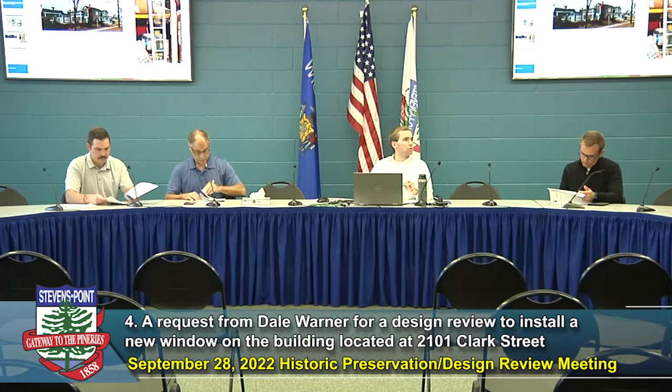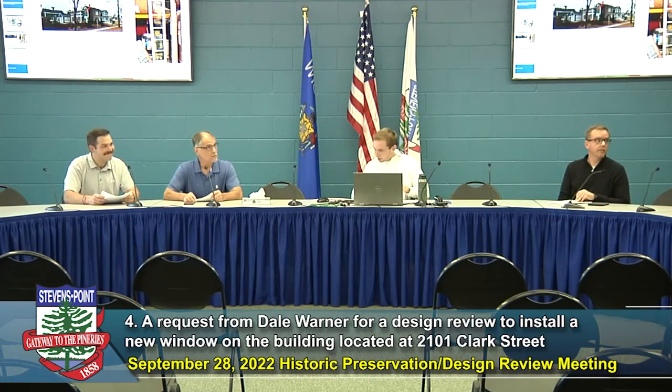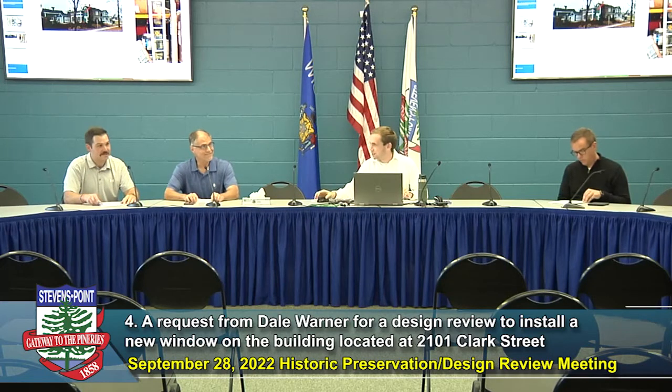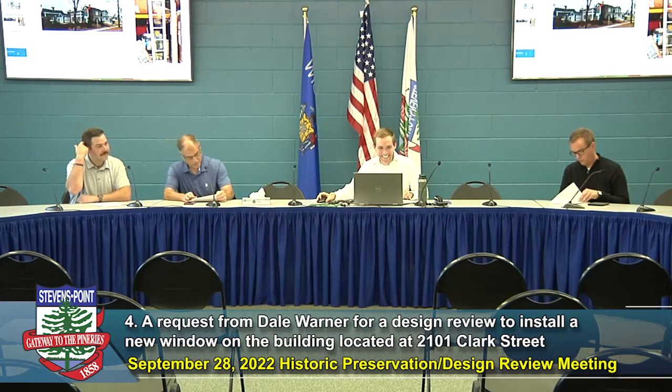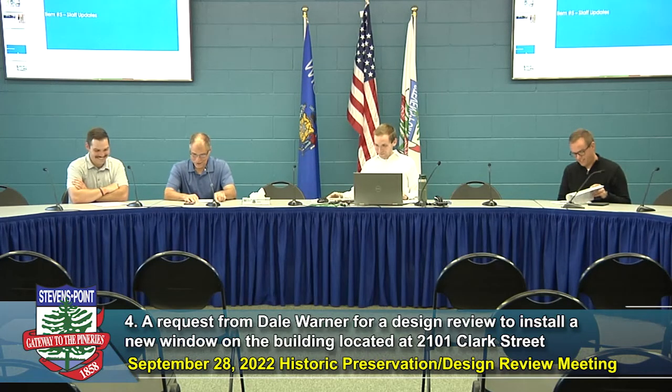I'll reach out to you tomorrow, Dale, as far as sending you a design review certificate. I appreciate that. Thank you all for your time and consideration. It looks great — it looks very nice. It's not cheap, I know.